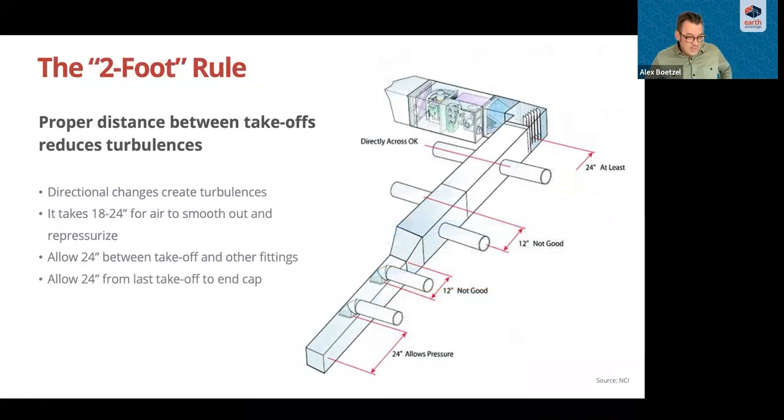How do you avoid turbulences? We need fittings to change direction to distribute air to all spaces, and we know fittings cause turbulences. It takes about 18 to 24 inches for the air to smooth out and repressurize after a turn. That's where the two-foot rule comes from: after turning a corner, it takes about two feet for the air to straighten out and repressurize. The diagram also illustrates that we want to keep our takeoffs two feet apart on our trunk line so air can repressurize and then be diverted again with minimal additional turbulence.